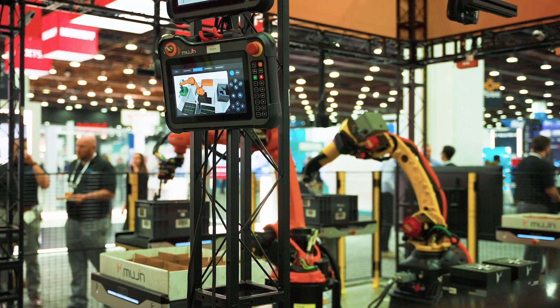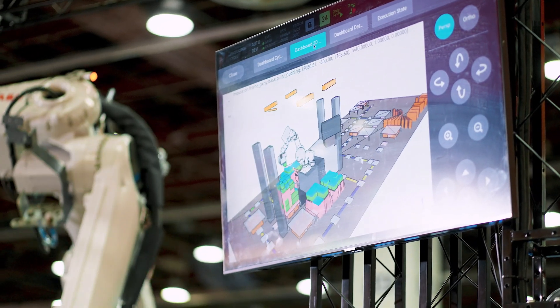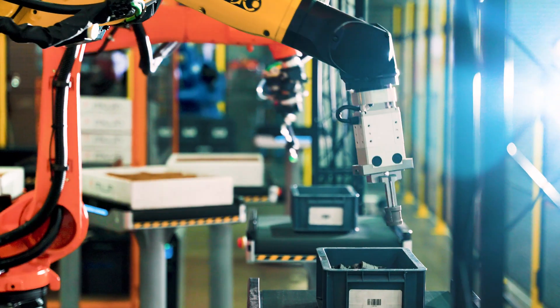At its essence, the Mujin controller maintains the real-time digital twin. And this real-time digital twin finally unlocks the robot system to be able to do automated decision-making. Using this core technology, we can automate industrial tasks from factory automation all the way to logistics.